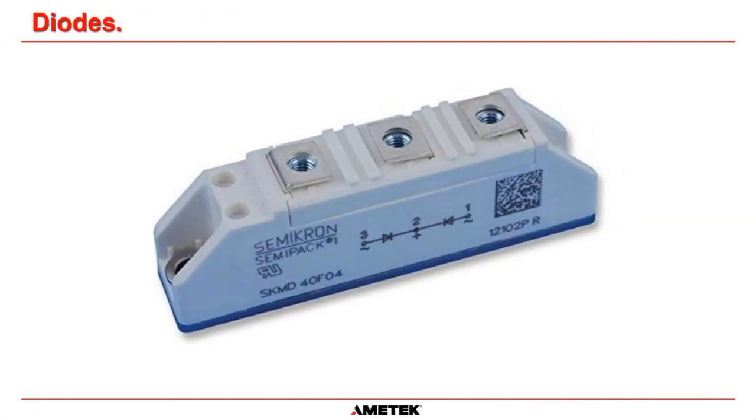Here's a different pack — this is called a multi-pack with two diodes in it. You can see terminal three, terminal two, and terminal one. There's one diode with anode here and cathode here, and another diode going the other way with anode and cathode. The terminal in the middle is common to both cathodes.